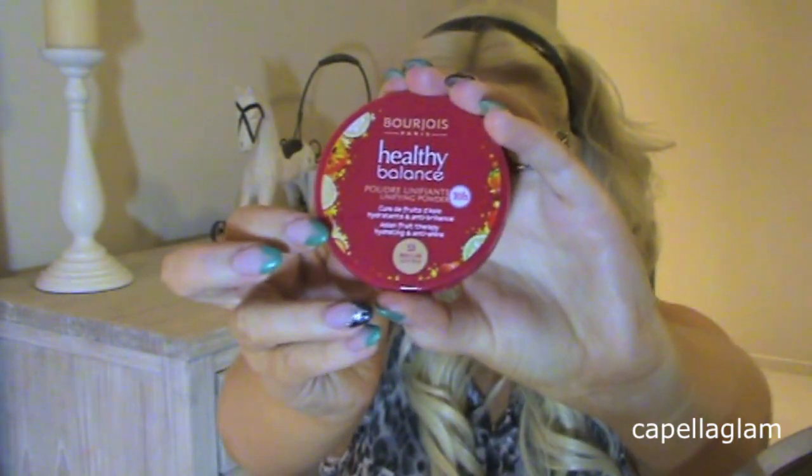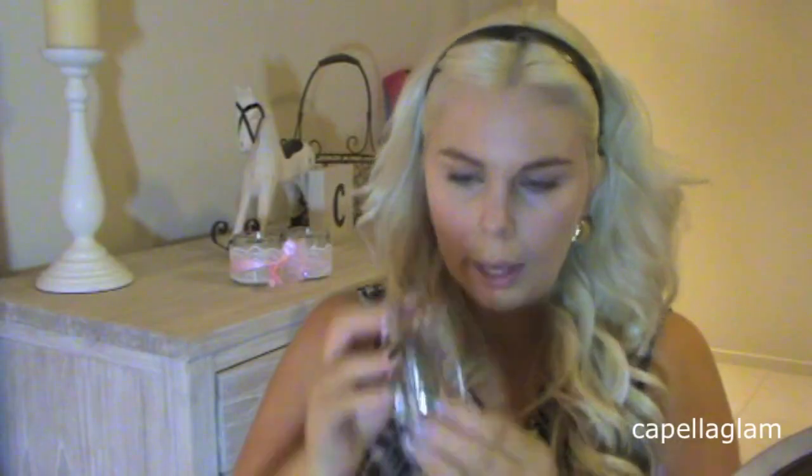Next I'm using this powder — unifying powder, healthy balance, Asian fruit therapy, hydrating and anti-shine. It just looks like that. I also bought this little kabuki brush from Bourjois. I don't know if this is going to be the right color either. Looks alright — that goes on alright.